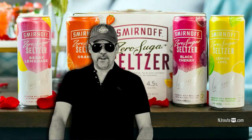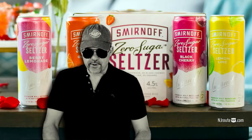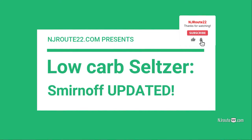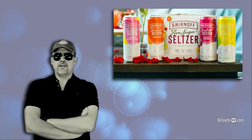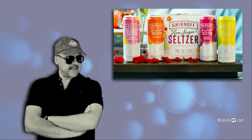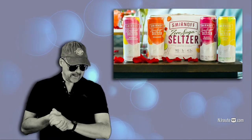Today we're going to talk about the new and improved Smirnoff Zero Sugar Seltzer. NJRoot22.com here with another low-carb seltzer review, and it also belongs in the low-carb keto carnivore category.